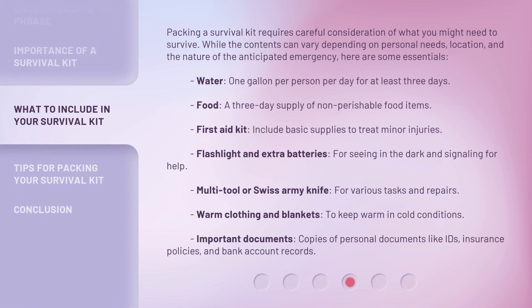Packing a survival kit requires careful consideration of what you might need to survive. While the contents can vary depending on personal needs, location, and the nature of the anticipated emergency, here are some essentials. Water: one gallon per person per day for at least three days. Food: a three-day supply of non-perishable food items. First aid kit: include basic supplies to treat minor injuries. Flashlight and extra batteries for seeing in the dark and signaling for help.